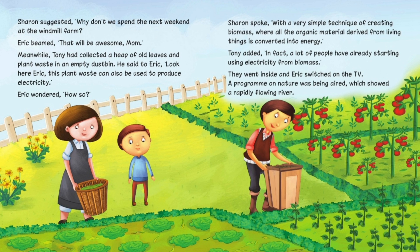Meanwhile, Tony had collected a heap of old leaves and plant waste in an empty dustbin. He said to Eric, 'Look here, Eric. This plant waste can also be used to produce electricity.' Eric wondered, 'How so?' Sharon spoke, 'With this very simple technique of creating biomass, where all the organic material derived from living things is converted into energy.' Tony added, 'In fact, a lot of people have already started using electricity from biomass.'